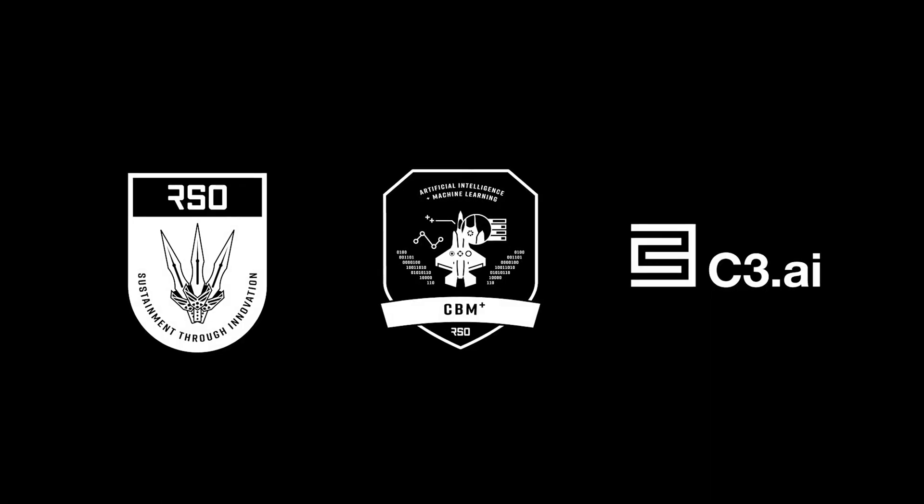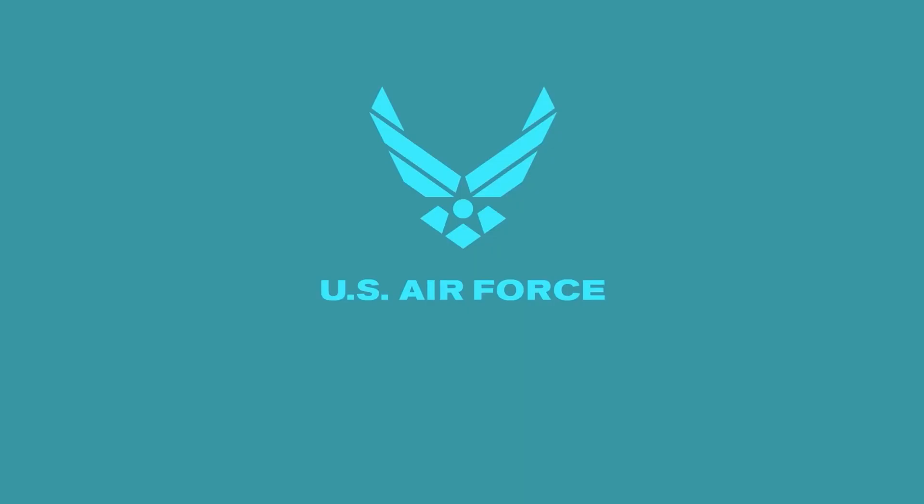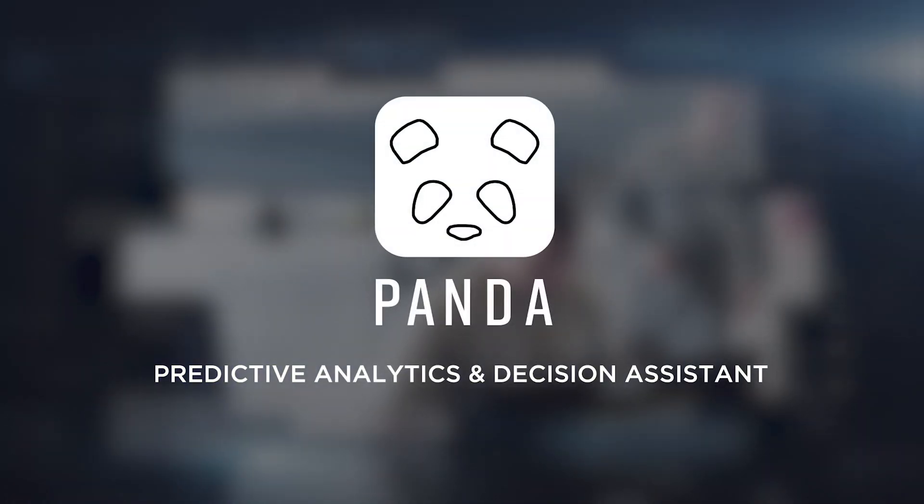This concludes our demonstration of recently delivered and upcoming capabilities. Be on the lookout for new capabilities fielded on May 15th with PANDA Release 4.1.